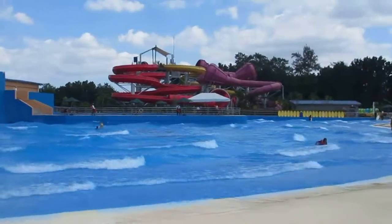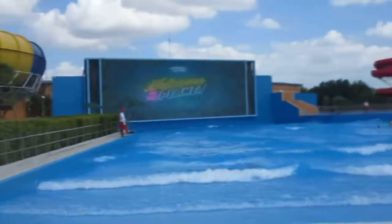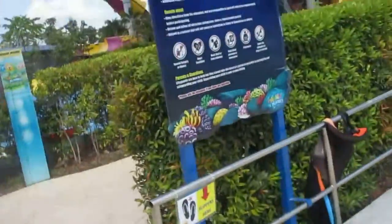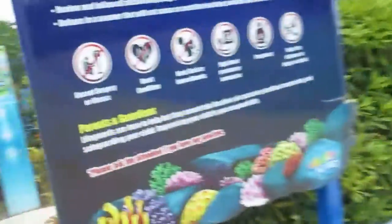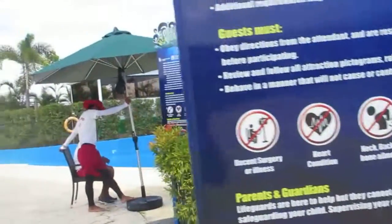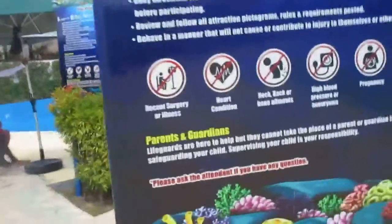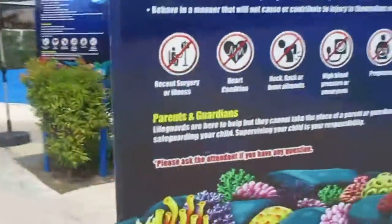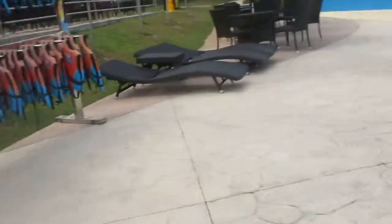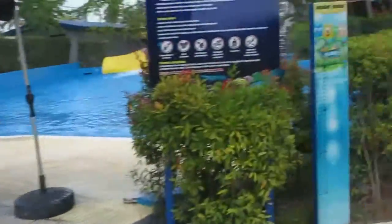This is the wave pool — pretty wavy! For rides like this and the flow rider — which is basically in-place surfing — anybody can do it. Those are the ones where you don't need a group.